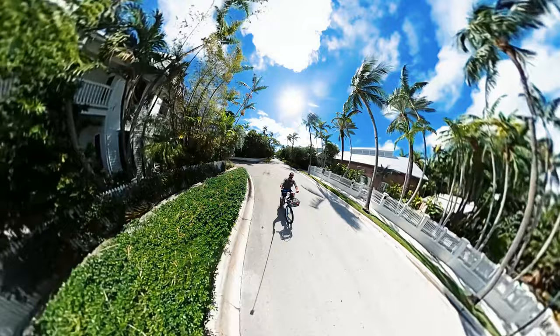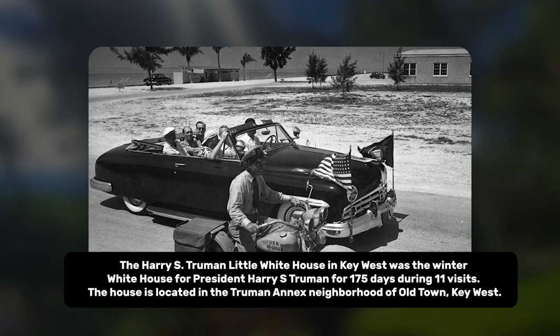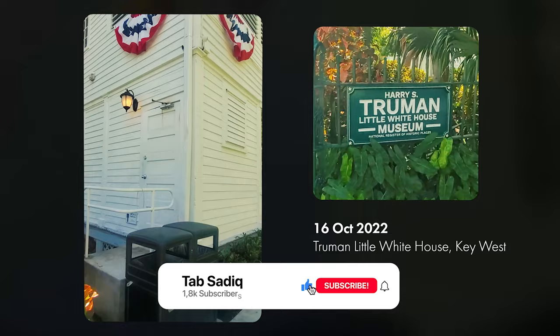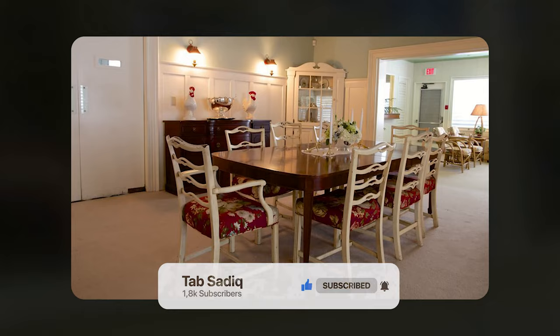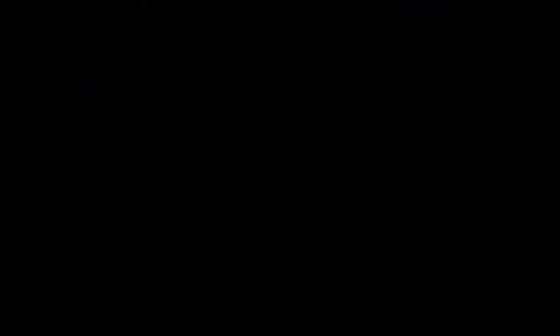The Little White House is what I've got for number eight. It was a very uneventful visit, but it was fun cruising around the neighborhood where a former president used to live. President Truman spent a total of 11 working vacations in Key West during his presidency and returned five more times after. Uneventful, but educational. You could choose to pay to go inside for a more in-depth tour, but I just roamed around the gorgeous gardens for free. There's also a shop inside to purchase presidential memorabilia.